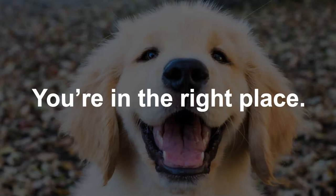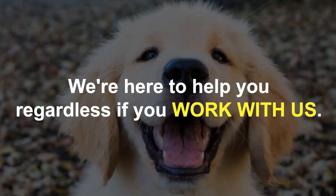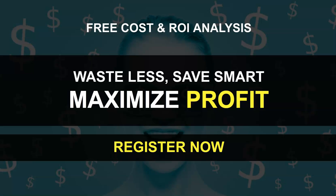If this sounds like you, you're in the right place, buddy. And we're here to help you regardless if you work with us or not, because that's how we roll. So register now for a free cost and ROI analysis so you can waste less, save smart, and maximize your profit. Register now and we'll see you on the other side.